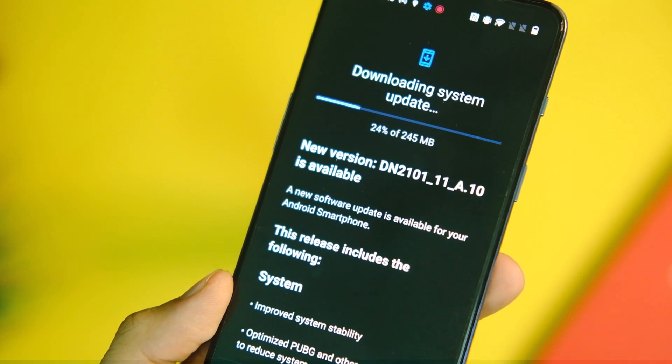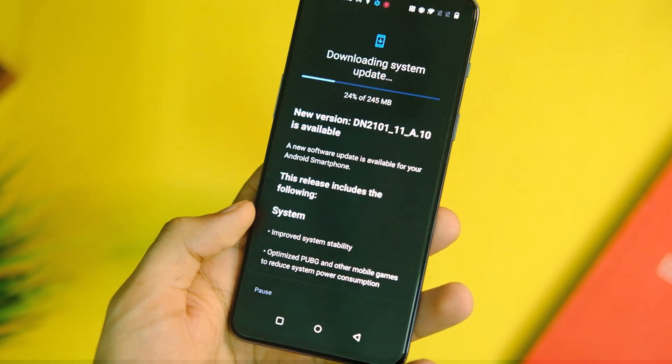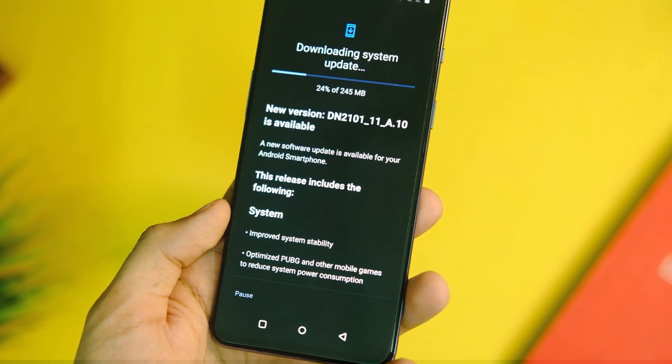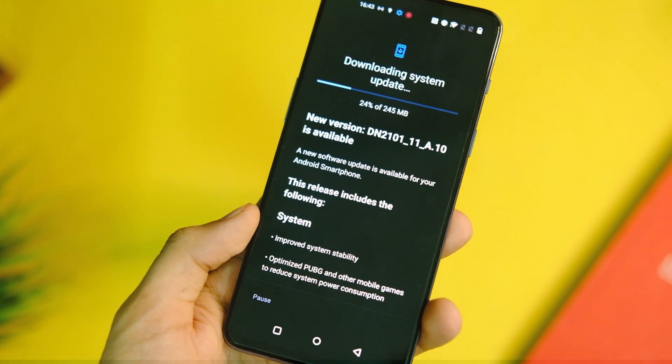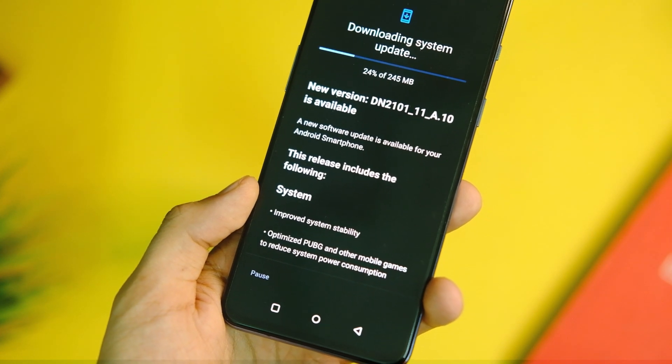To get this update on your device, there is only one way now — check in the system updates and you will see that an OS update is available. Download and install it like you always do. If you don't see it, just wait, as you cannot sideload inside the system update application anymore.